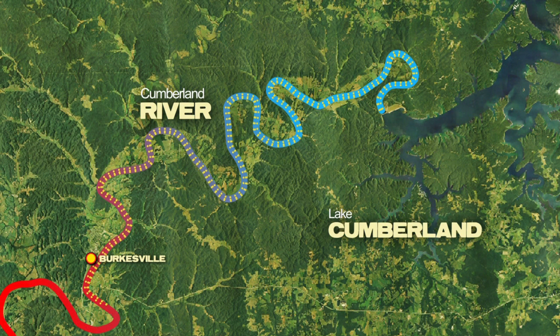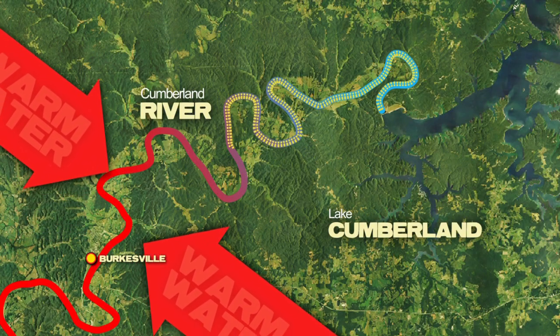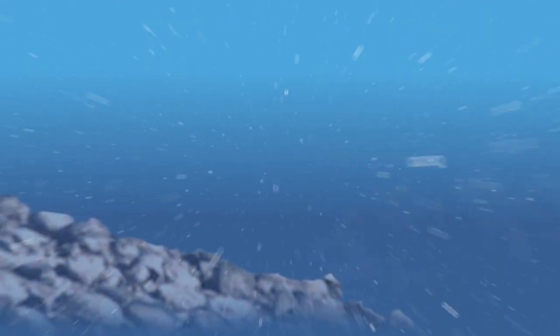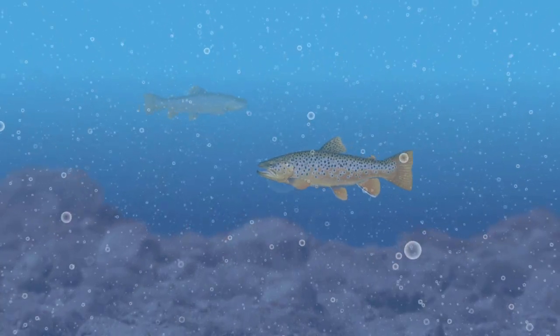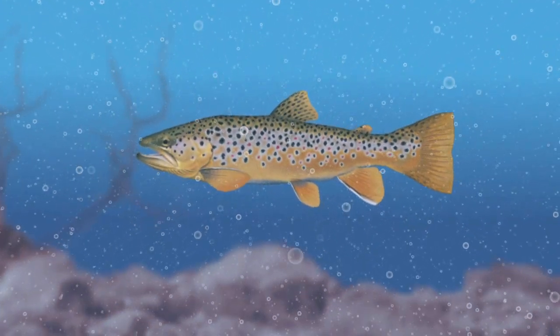The fish seek refuge by swimming upstream toward the dam, where temperatures are slightly more tolerable. Many trout are forced into a smaller area of the river, and the food supply can become limiting. This problem can lead to malnourished fish, and in extreme situations, fish kills.